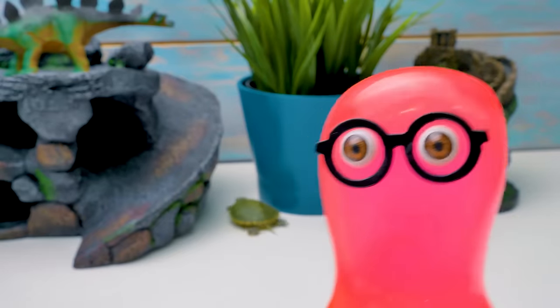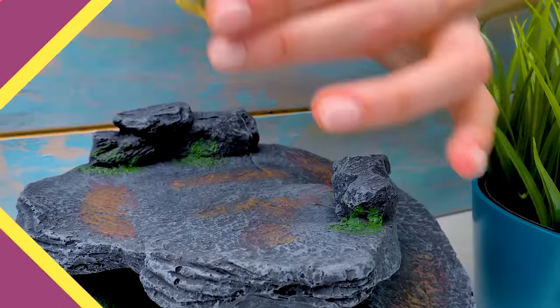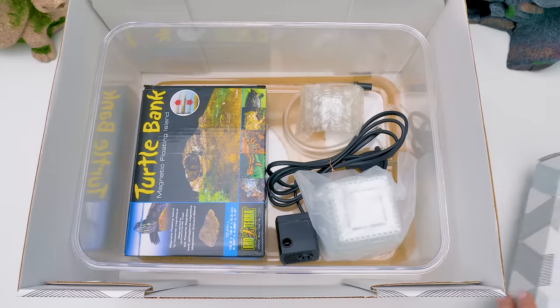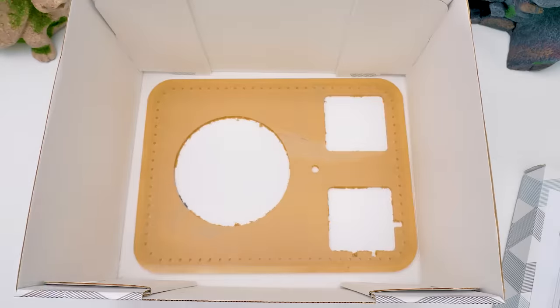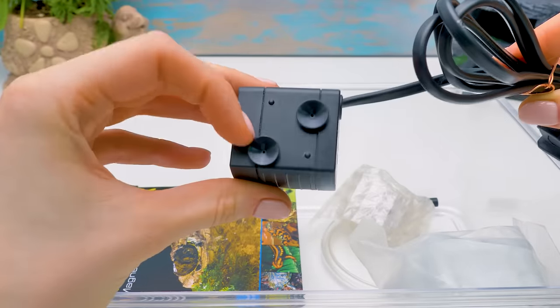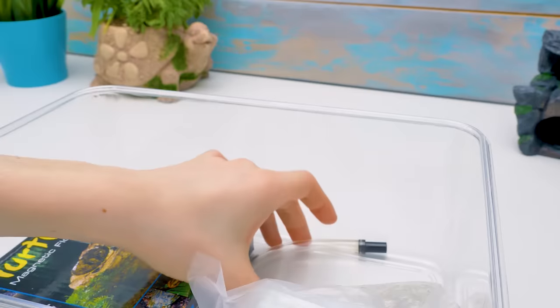Guys, do any of you have a turtle pet? Write in the comments! Turtles, sit here — you're going to watch the whole process. And we're starting! Let's take a look inside. Wow, there are so many interesting things in here. This is a filter on suction cups. It's small, but it's so crucial for keeping the terrarium clean.